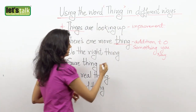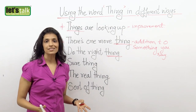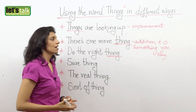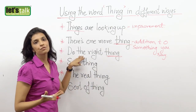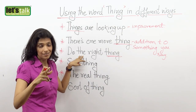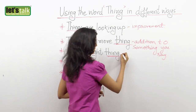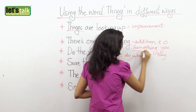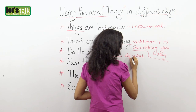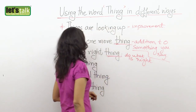The next one: 'do the right thing.' Sometimes we are confused when we make decisions — we really don't know what choice to make. It's like the heart versus the mind. So when you ask a friend, probably she'll tell you, 'do the right thing.' That means you're supposed to decide and do what is right.